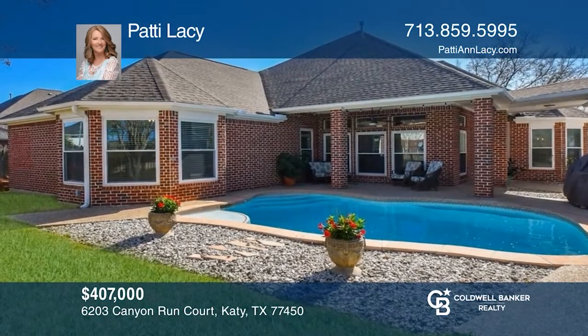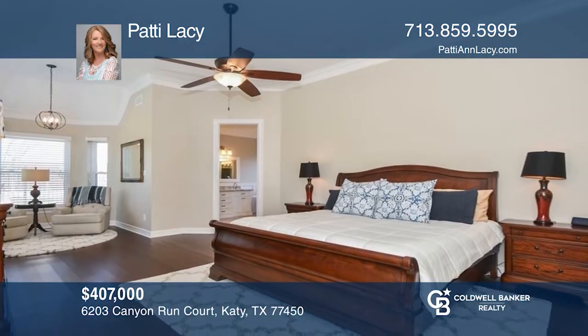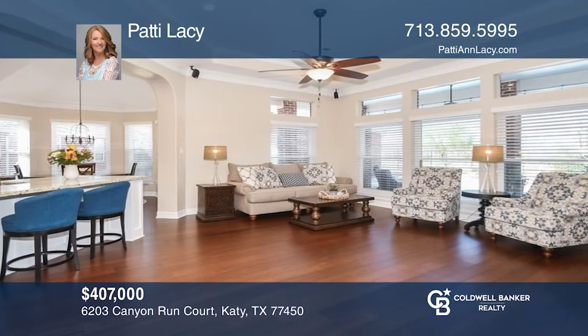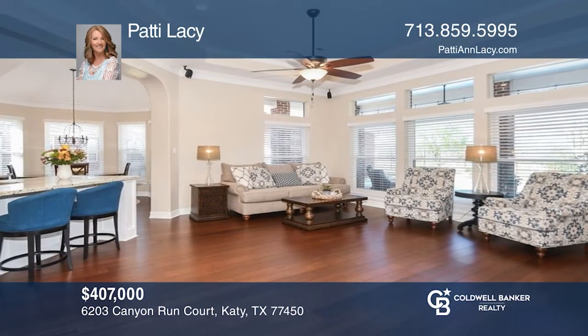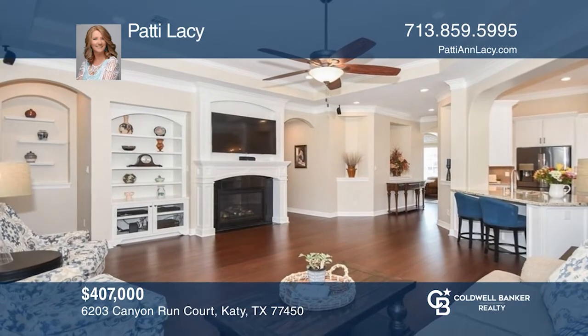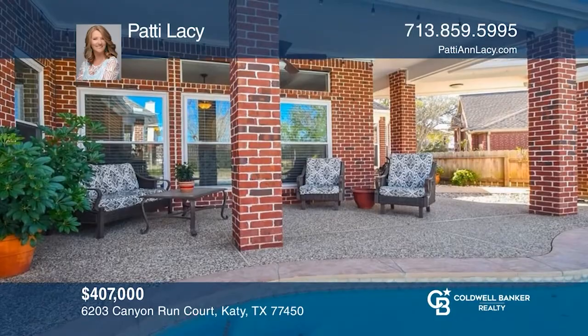Terrific one-story completely remodeled four-bedroom home in the gated neighborhood of Canyon Gate at Cinco Ranch with a pool on a cul-de-sac. This home features four spacious bedrooms, a split floor plan, custom touches throughout, a den with a gas fireplace, and a wall of windows overlooking the backyard paradise. Take the first step to buying your new home by calling Patty Lacey.